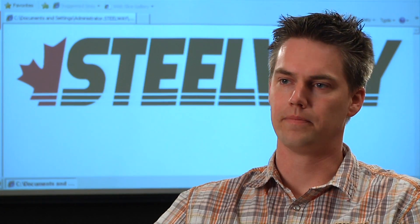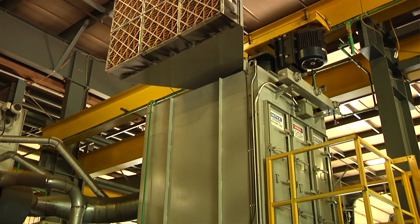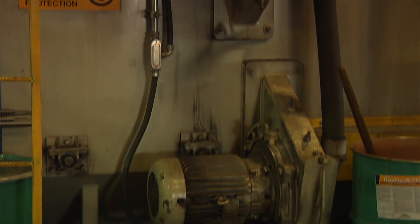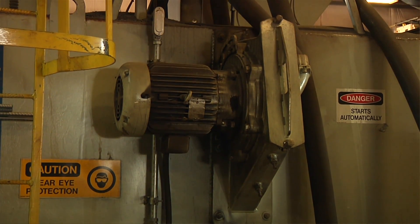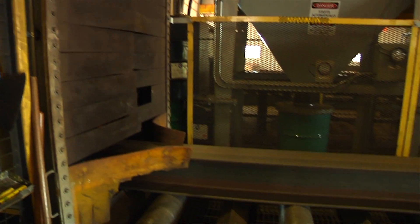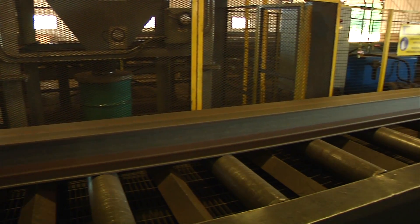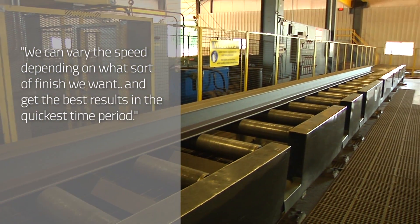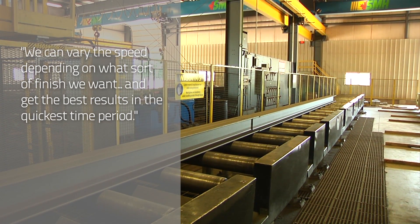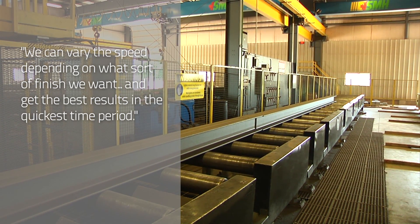We have one shell blaster from Wheelabrator for doing structural sections — it's a four-wheeled machine, primarily for doing wide flange, structural tube, angle, and channel. We can vary the speed depending on what sort of finish we want, to get the finish that will give us the best results in the quickest time period for what we're trying to accomplish.